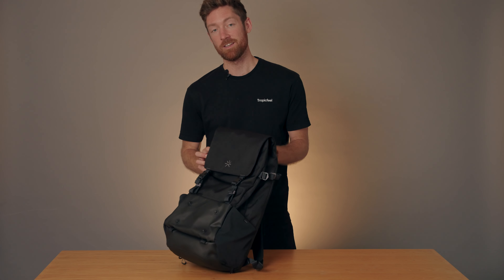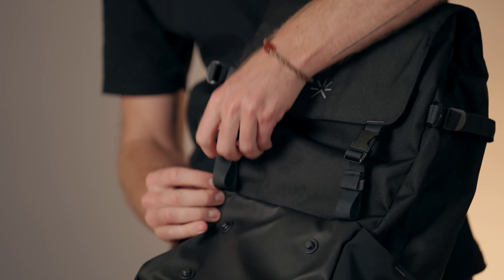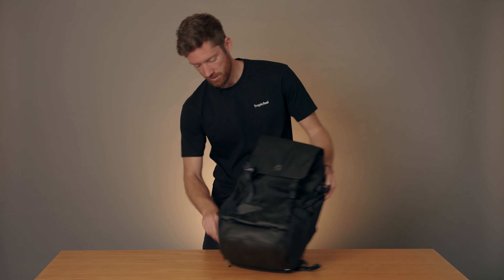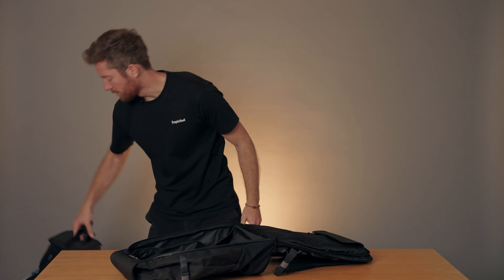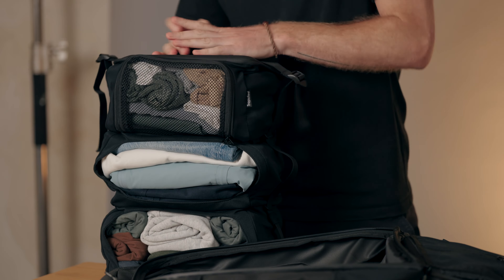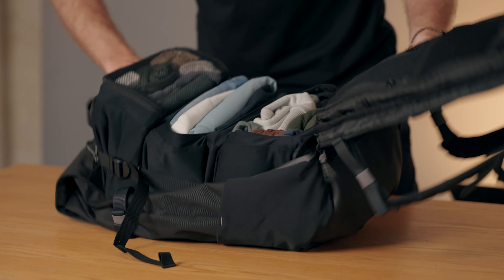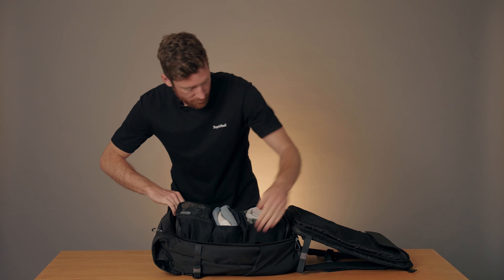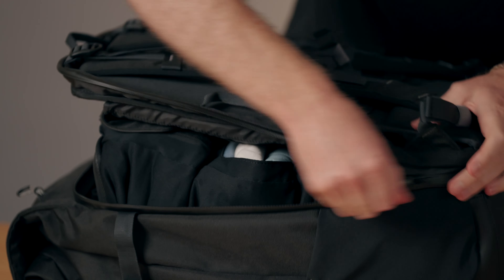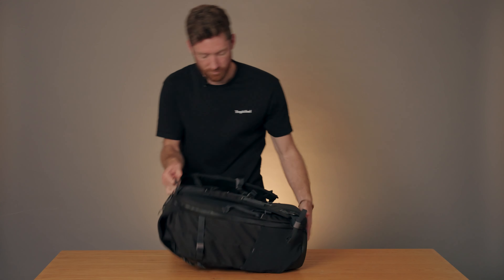If we want the backpack for a quick getaway or short trip, we're going to need some more space. The first thing you want to do is loosen these straps on the sides as well as the front to give us more space. Then open this compartment up, grab our wardrobe, compress it down, fit it right inside the shell opening, zip it up, and we're ready to go.